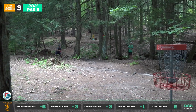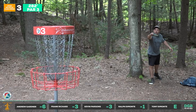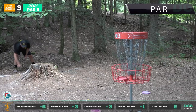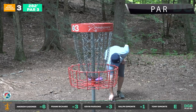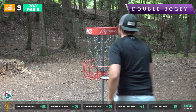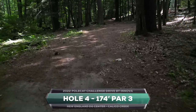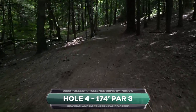Tony looks like he was lining up some up-and-over shot — coming right at it. That looks like DX plastic. Most of these guys are throwing halo; looks like Frank's playing with the same disc all day — day-of registration, one disc, on lead card without having to think about the tournament for weeks. Unfortunately a double bogey for Ralph, good par from Tony. That brings us to hole four, 174 feet.